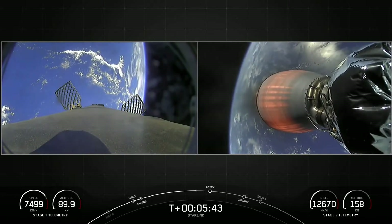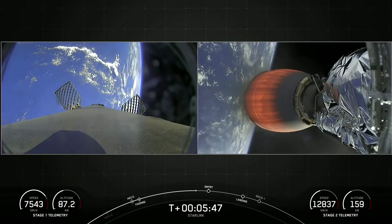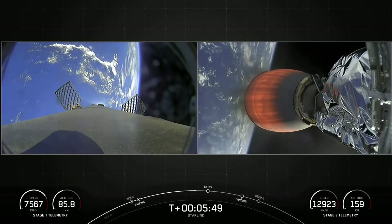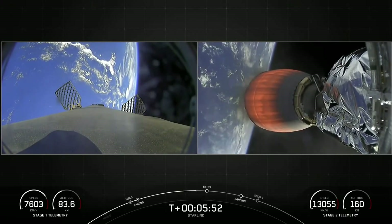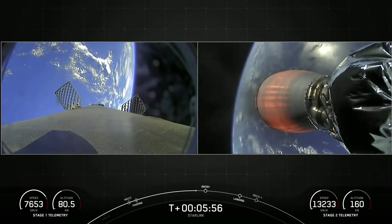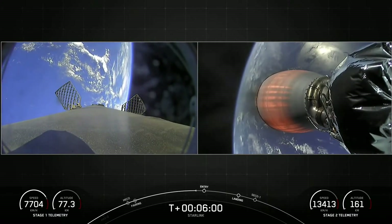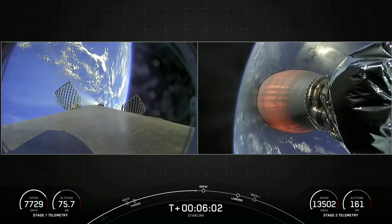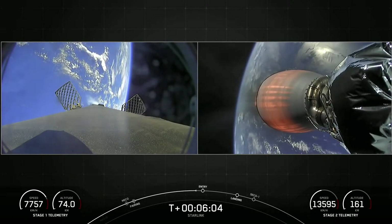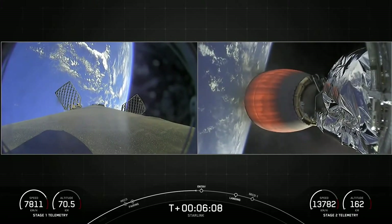Once we get to the drone ship, just above it we'll have another burn — the landing burn — where we'll ignite just one Merlin engine, the center Merlin engine. Then we'll deploy the landing legs and hopefully have a soft touchdown on Just Read the Instructions. Second stage burn continues to look nominal, taking 53 Starlink satellites into orbit.